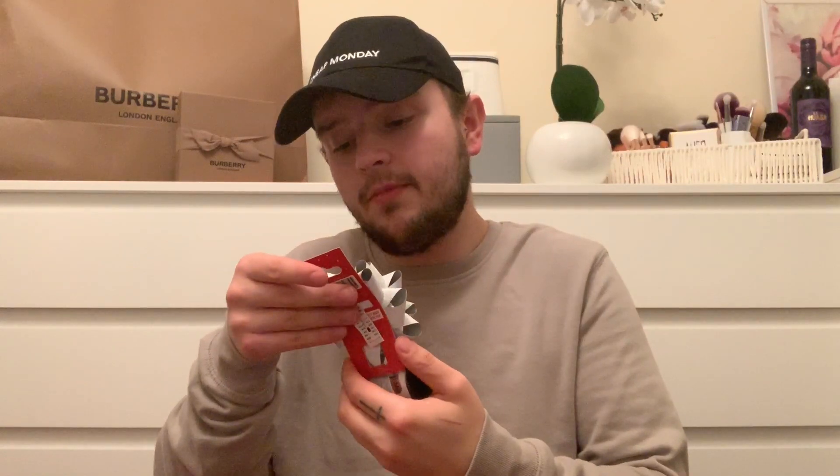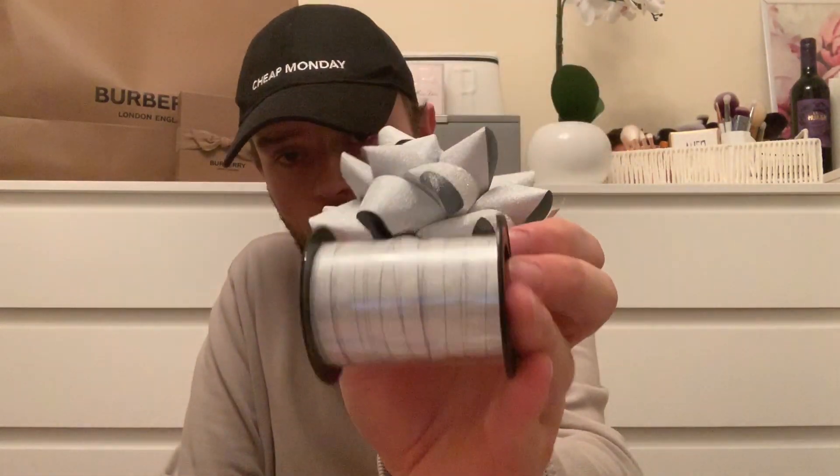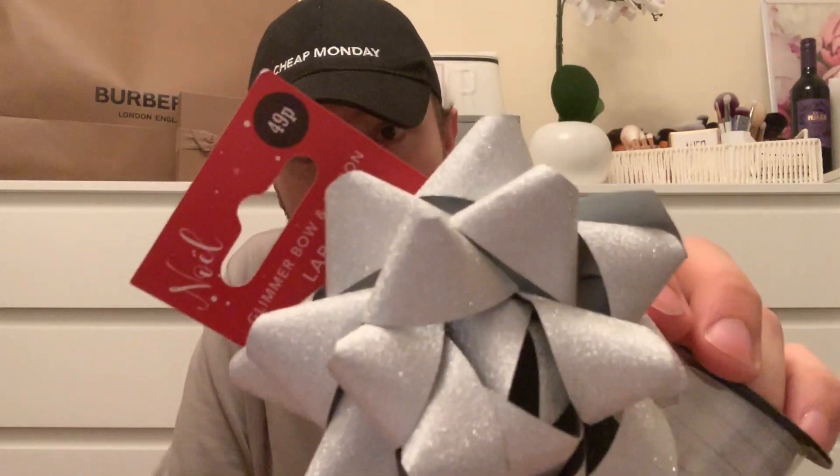Then one of the glimmer bow and ribbon sets - you get a silver bow and all the ribbon to go with it as well, 49p. So cheap it's unreal. I think we've got four of them altogether now.